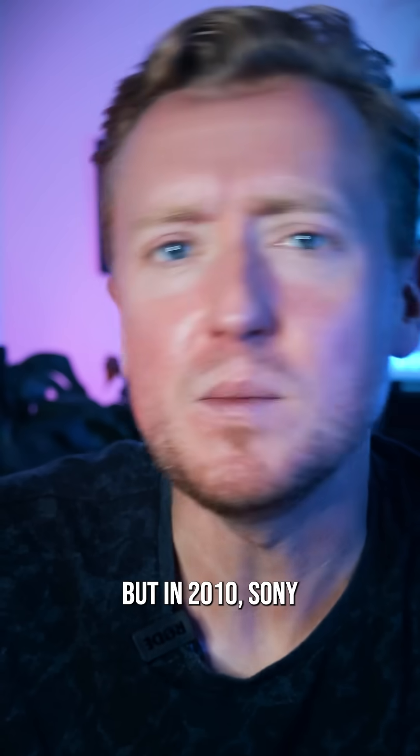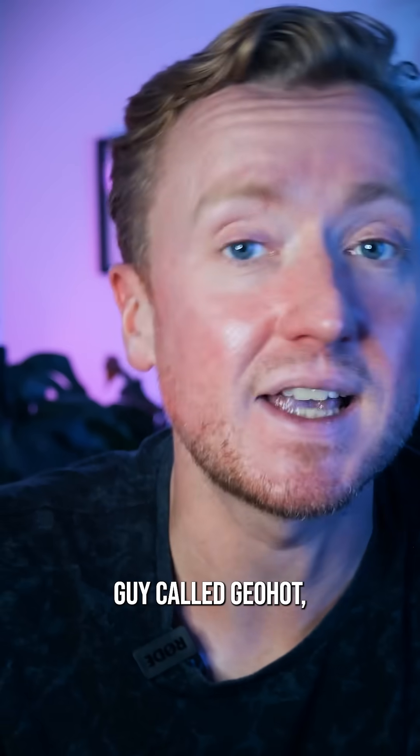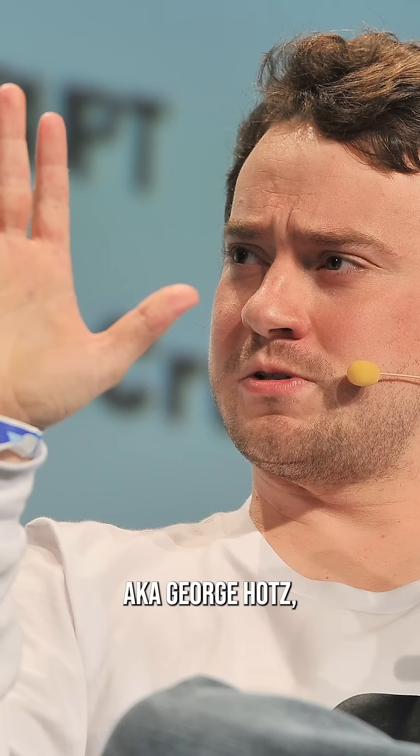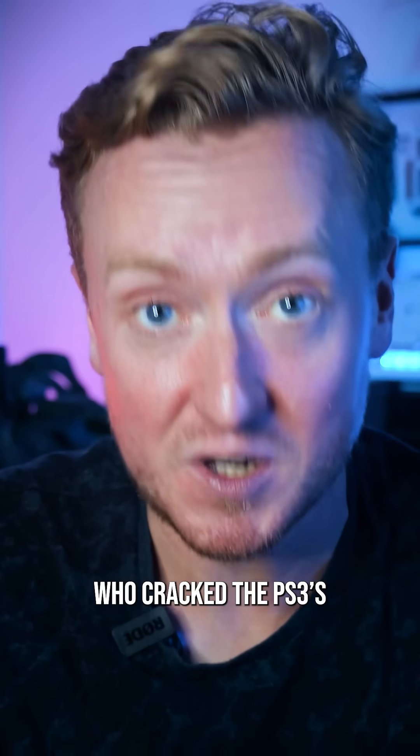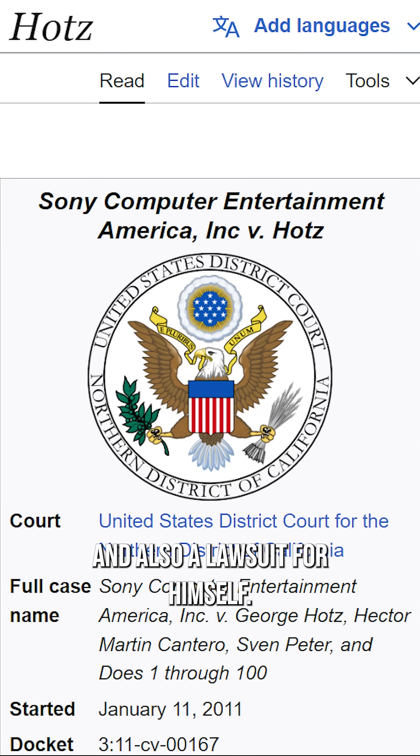But in 2010, Sony pulled the plug on this feature, citing security concerns after hackers found a way to exploit it to play pirated games. One of those hackers was a guy called Geohot, aka George Hotz, who cracked the PS3's encryption using Other OS, caused Sony a major headache, and also earned himself a lawsuit.